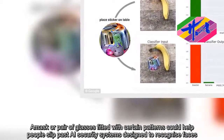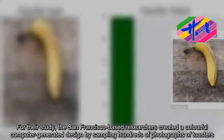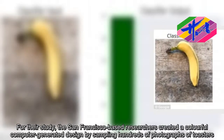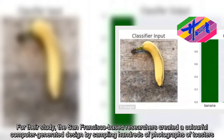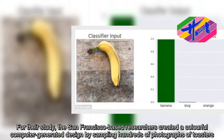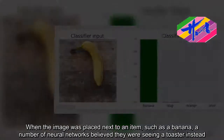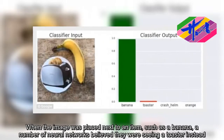For their study, the San Francisco-based researchers created a colorful computer-generated design by sampling hundreds of photographs of toasters. When the image was placed next to an item, such as a banana, a number of neural networks believed they were seeing a toaster instead.